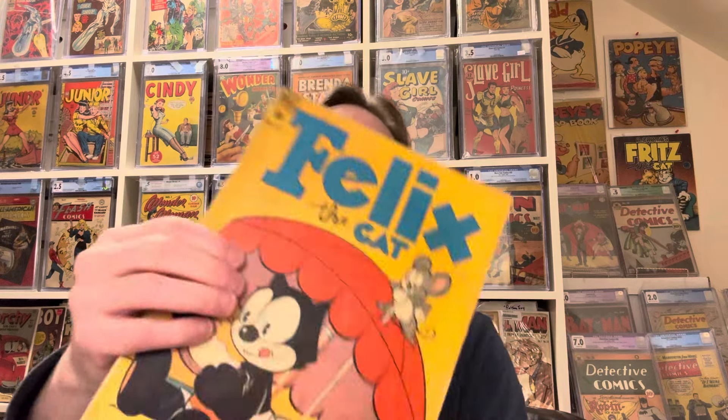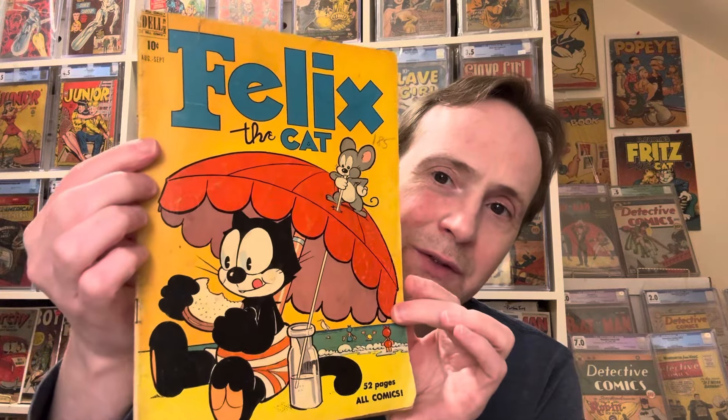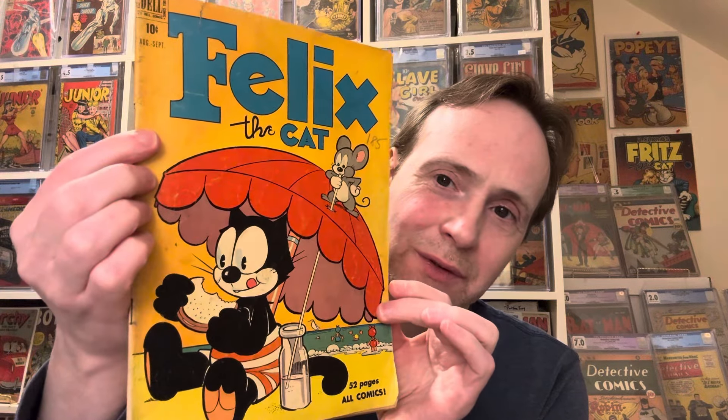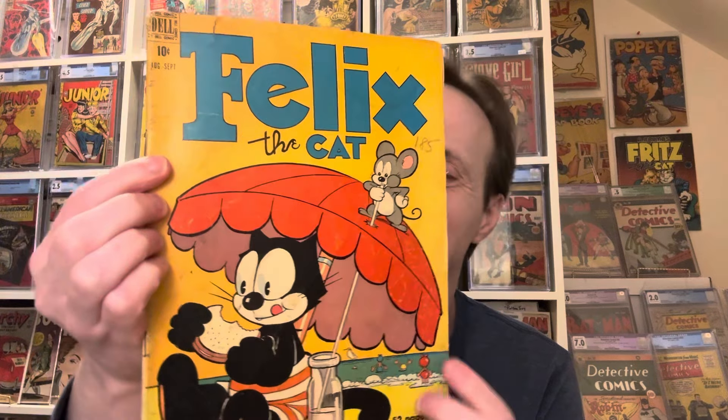Then we got Felix the Cat — I wasn't sure of the Dell Four Color number, but it's Felix the Cat Volume 1, Number 16, from 1950. Really cool — there's a little mouse stealing his drink on the cover, which is fun.